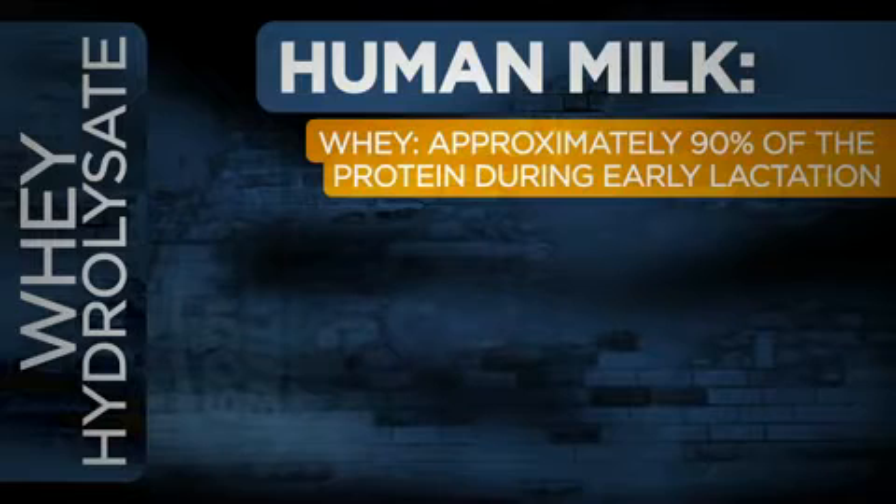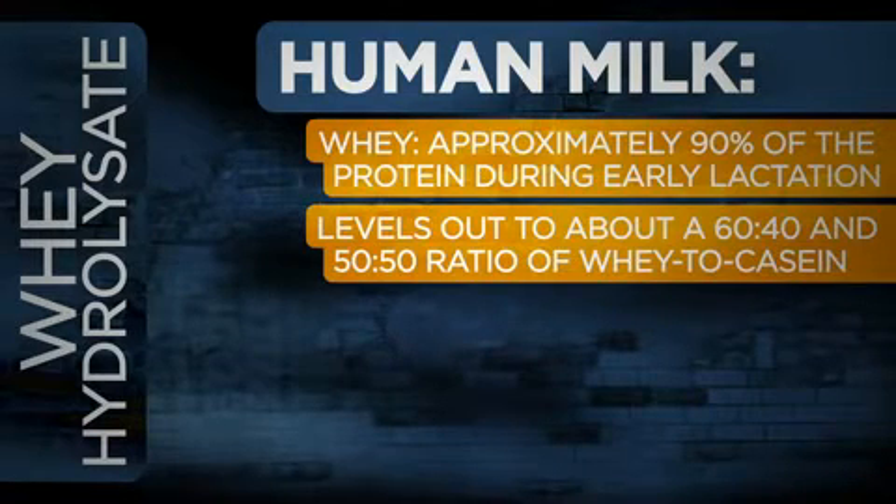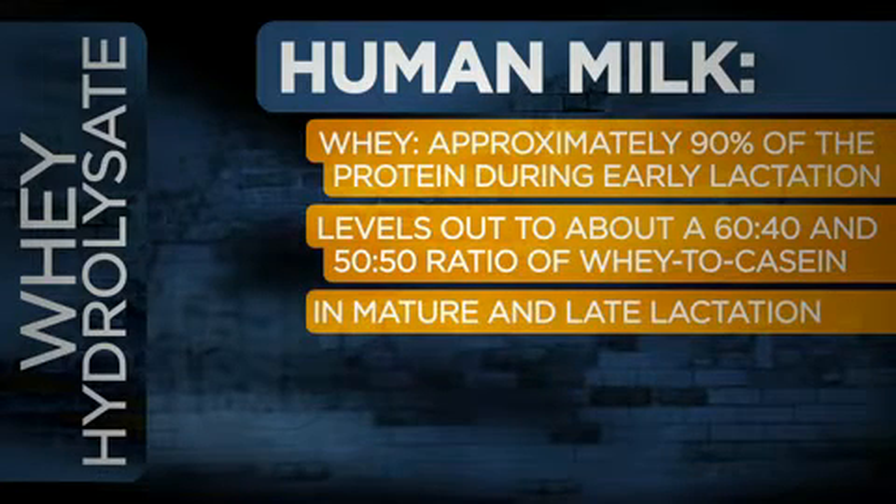Milk is composed of two major protein types: whey and casein. In human milk, whey makes up approximately 90% of the protein during early lactation, and then levels out to about a 60-40 and 50-50 ratio of whey to casein in mature and late lactation, respectively. Contrast that to cow's milk, which contains only 20% of its protein from whey, with the remaining 80% coming from casein.